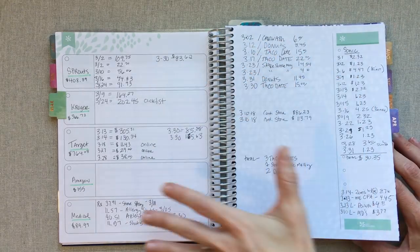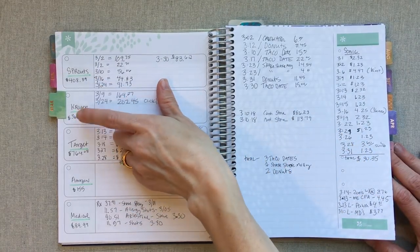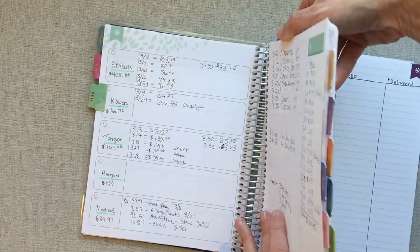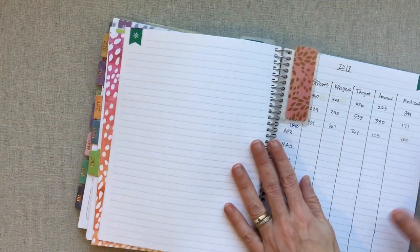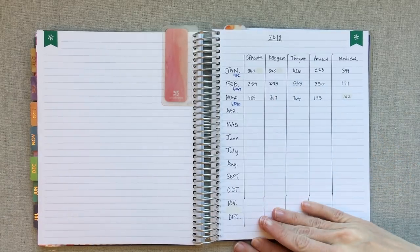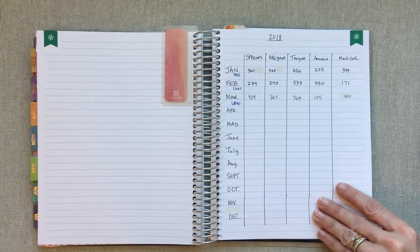March is completed — I'm on April 26 right now — and at the end of every month I add up my total for each column: Sprouts, Kroger, Target, Amazon, Medical. Then I take that total to the back, and this is where it gets really fun for me. I'm going to be so excited to look at this at the end of the year. I've so enjoyed it, I feel so much more in control and like I know what's going on, and it just brings a measure of peace to my financial life.